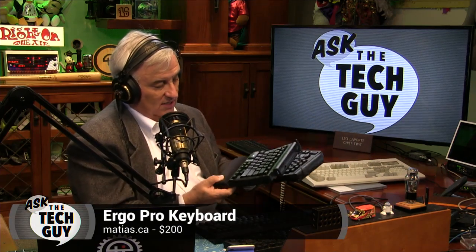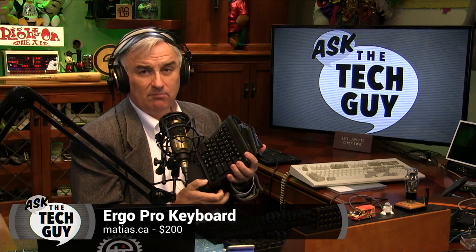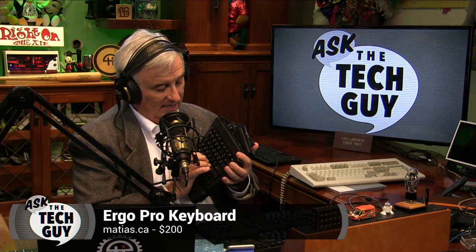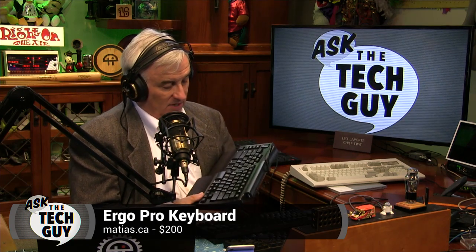Now there are two companies that make popular keyboard switches these days. There's the Alps keyboard switches. This is another Matthias — an ergonomic keyboard that comes with Alps switches, and these are probably the closest to the old buckling spring keys. They're a little softer in feel, not quite so clacky, but this feels pretty good. And this is ergonomic because it's split. You can arrange it so that your wrists are not at a tilted angle — they're straight on from your arm, and that's considered to be more ergonomic, better for carpal tunnel.